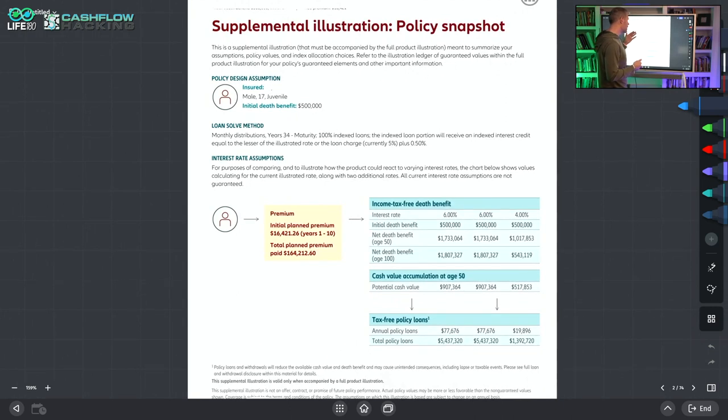The premium is $16,421 for years one through ten, for a total of $164,000. This is a summary based on current assumptions. It shows you put in $164,000 but look down here at the policy loans — annual policy loans of $77,000 with total policy loans of $5,437,000. This is saying you can put in $164,000 and over time pull out $5,437,000. If you believe that can happen, I got a bridge to sell you somewhere.